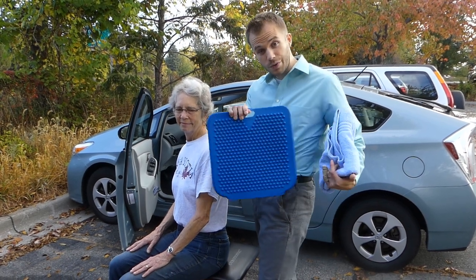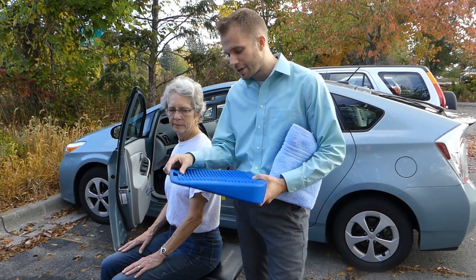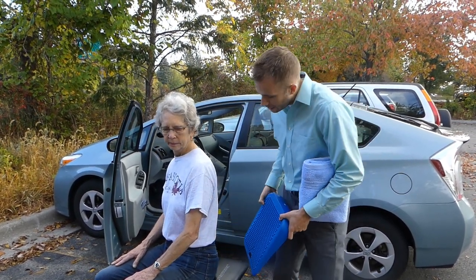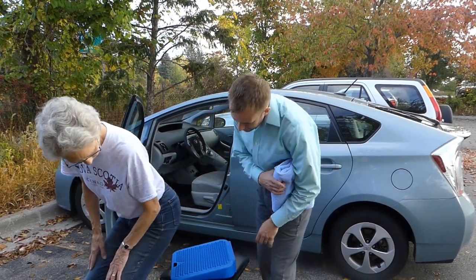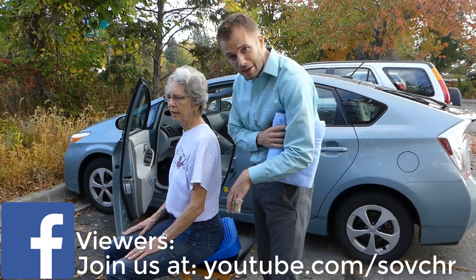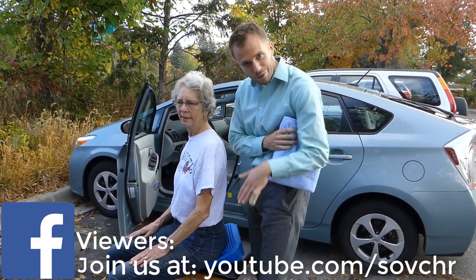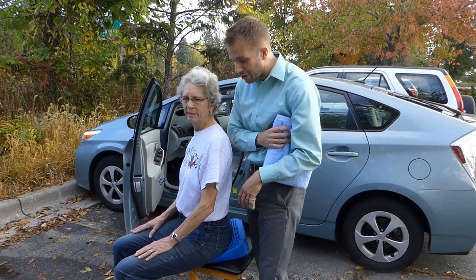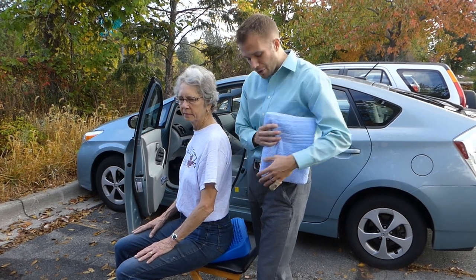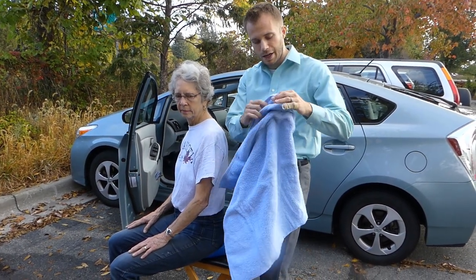Obviously the chances of your back degenerating over a long period of time are higher than being in an accident in most cases. What we can do is use a couple of props. This is called a move and sit — it's an inflatable wedge. You can find things like this on Amazon. What it does is tip your pelvis forward a little bit. On this it's a little excessive, but if you start in a backwards position, it's going to put you more in a neutral position.